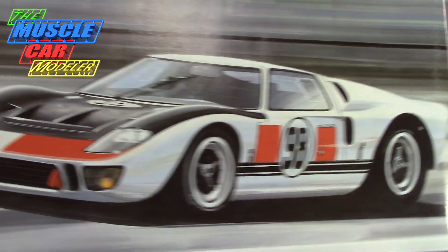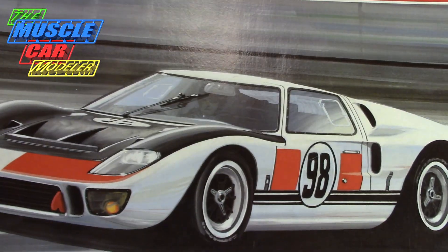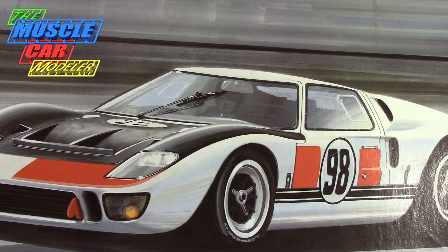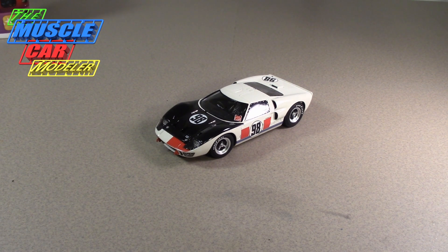Here's a picture of the box art — this is the Revell box — and it's actually a Fujimi kit. It was issued in 1989, so it's kind of an old kit, one of the first ones. I built it as-is, and there's the finished build.